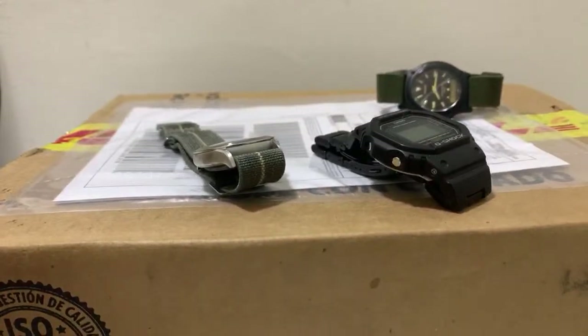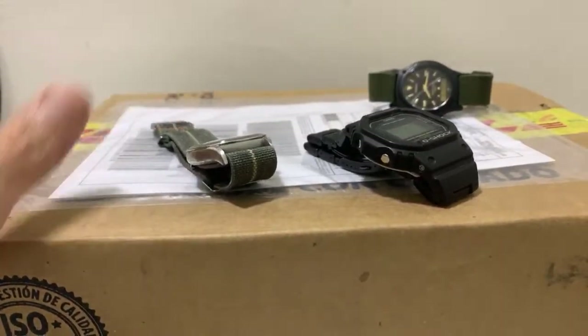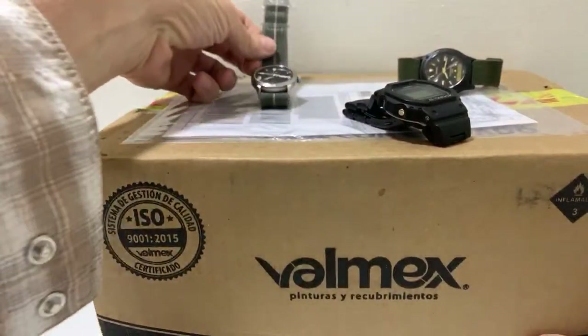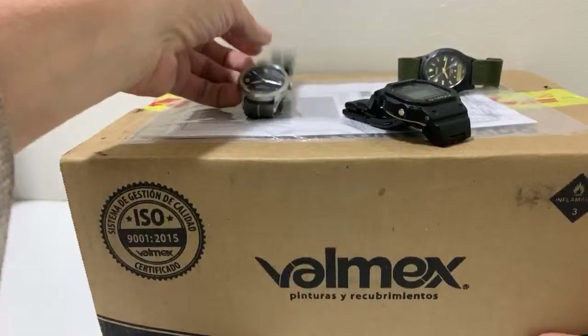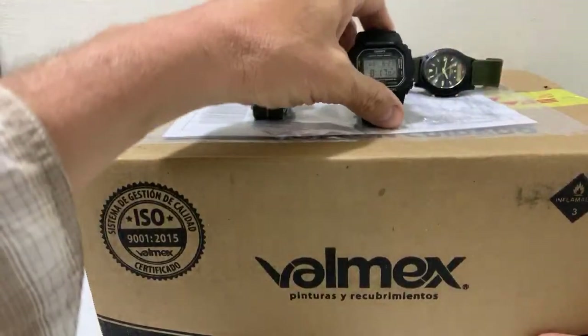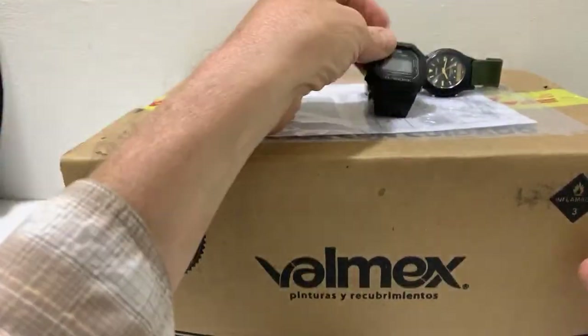Talking about watches — I know that's everybody's favorite topic out here. I'm going to open a new package with a new watch, and talk about the watches I already have here.